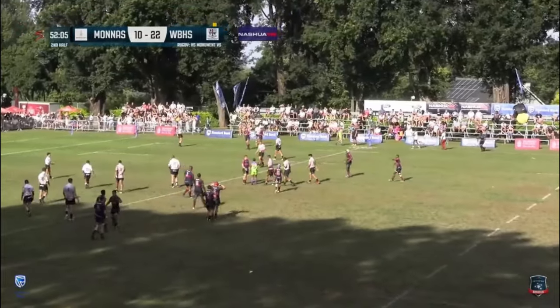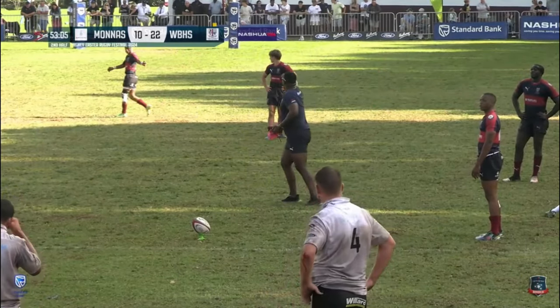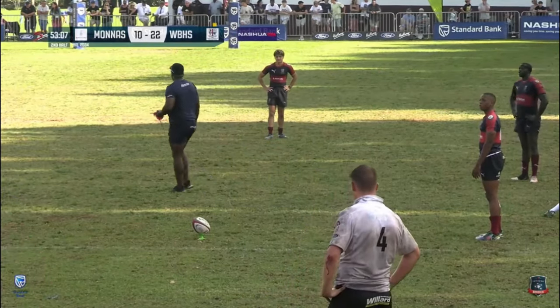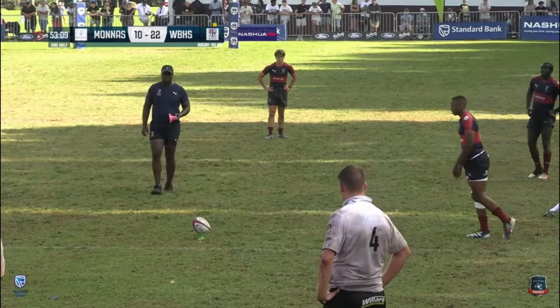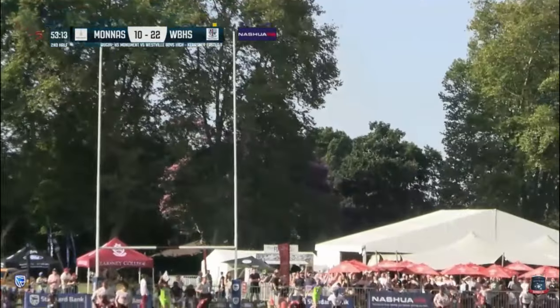The referee says the runner was in front — lunati. This is for a 15-point lead with less than seven minutes remaining. It's a good strike — he's got it!